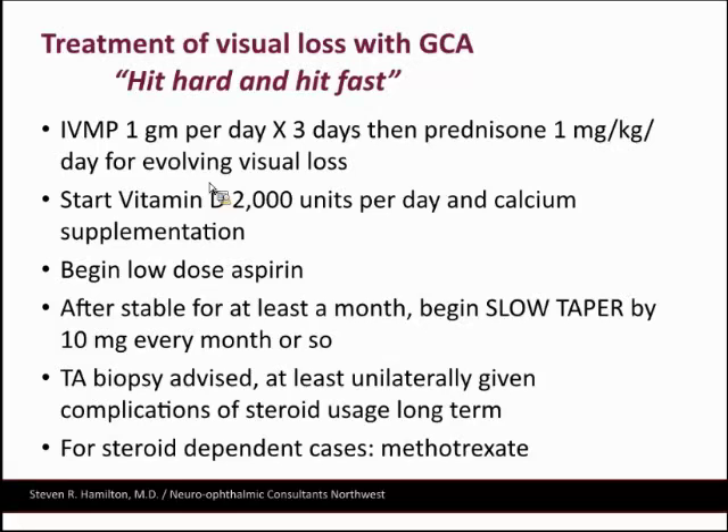You need to be really aggressive. If you're a good clinician, like these cases show, you can catch them before they've gone blind. It's so satisfying to catch someone and save their vision when you know they would have been blind in one eye otherwise.